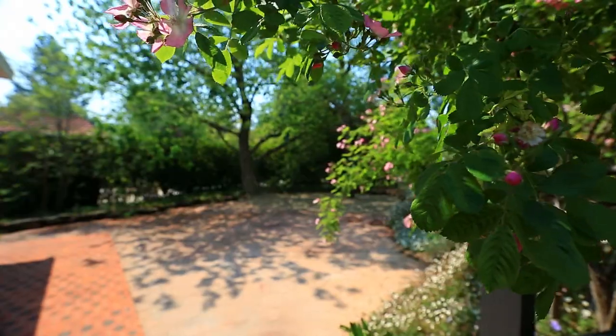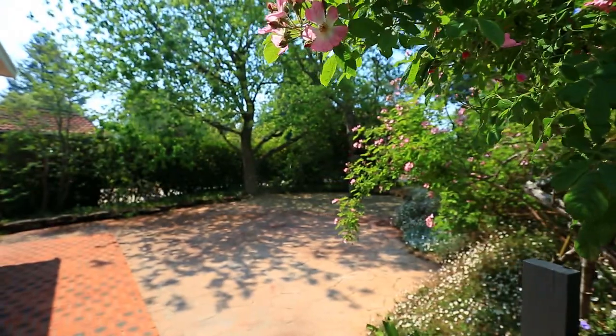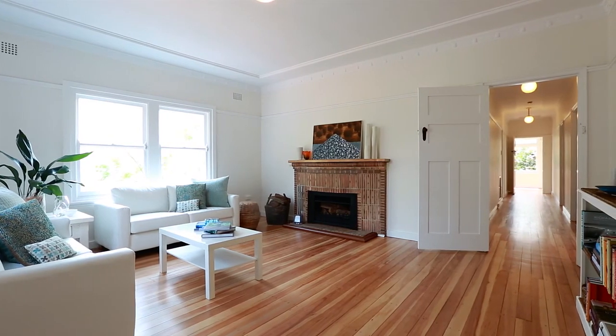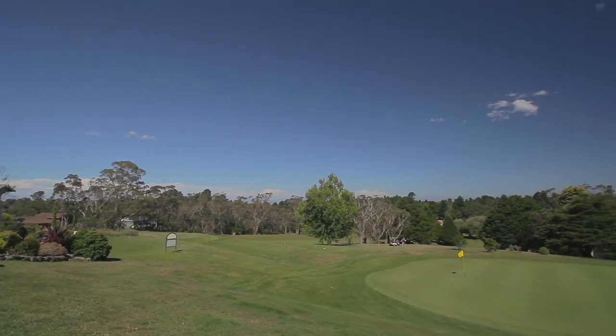The accommodation comprises three very large bedrooms with built-in robes, polished timber floors, and they all have sweeping views across the country club fairways.